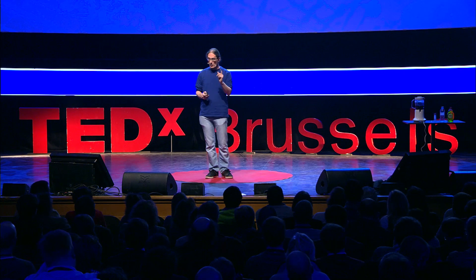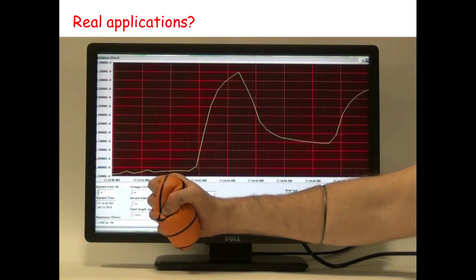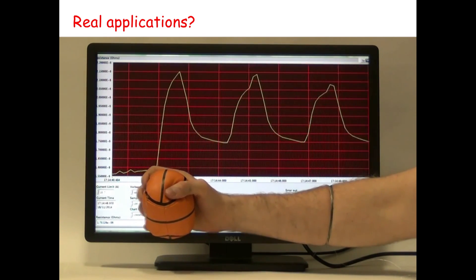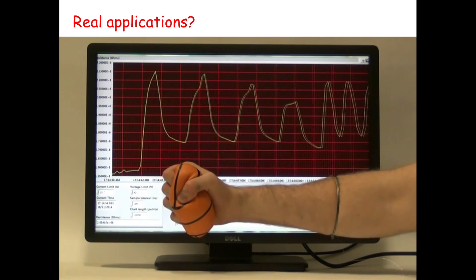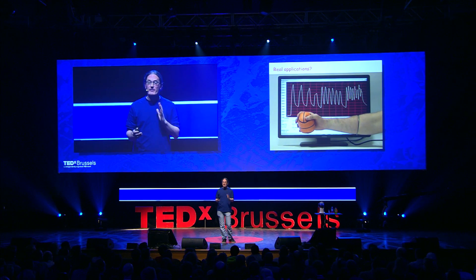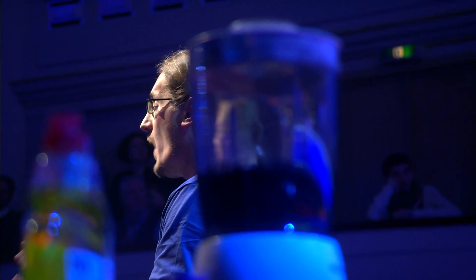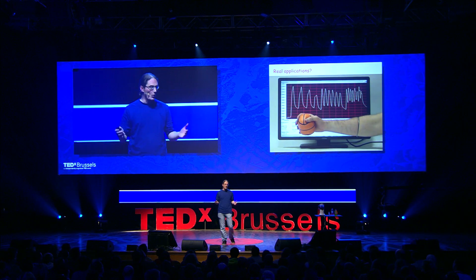Here's a student with the graphene-containing rubber band around his wrist. On screen you can see a graph of the band's resistance changing as he squeezes a ball — monitoring the flexing of the muscle in his arm. We've also mounted these bands on a student's chest cavity to monitor his breathing. This is very important: for example, with cot death, if a baby stops breathing in the cot, a breathing monitor could provide a warning. These rubber bands are ideal because they're cheap and can be rolled out very widely.